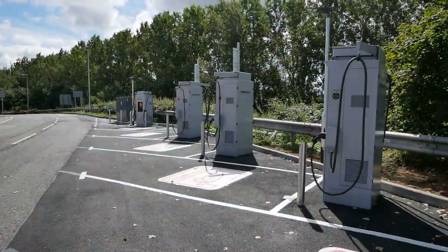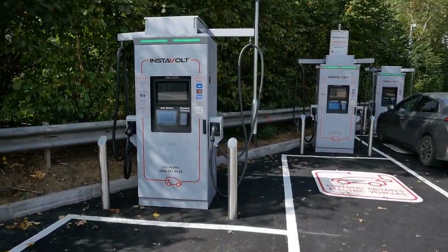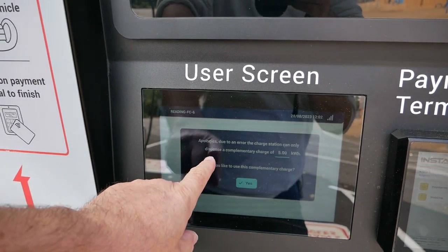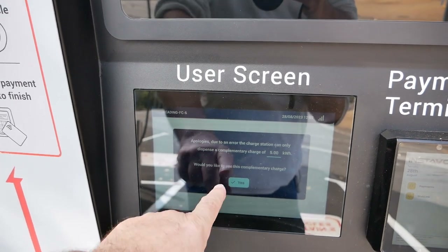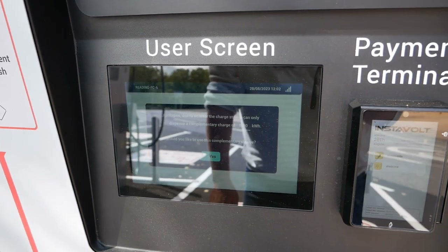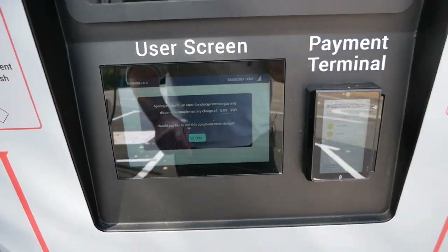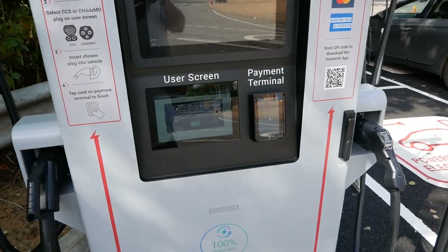There are eight chargers here with eight charging bays, but number six is out of action already. The screen reads: 'Apologies — due to an error the charge station can only dispense a complimentary charge of five kilowatt hours. Would you like to use this charge?' So while it's out of action they're offering five kilowatt hours for free. I might move the car there and test that — let's do it.